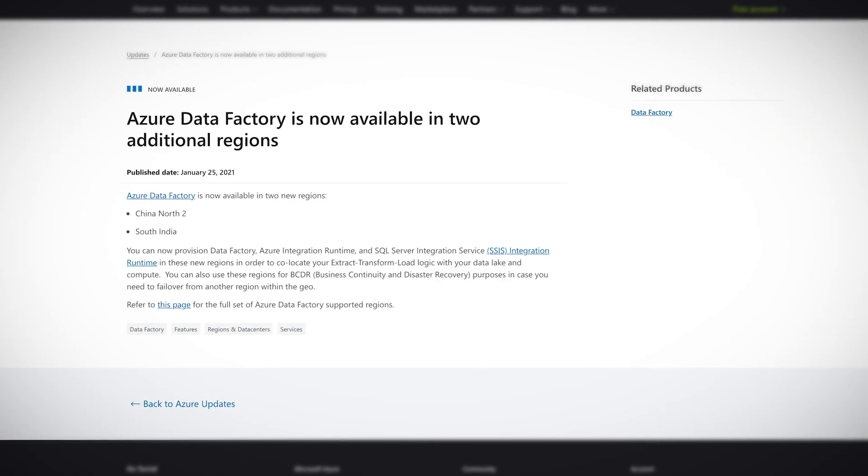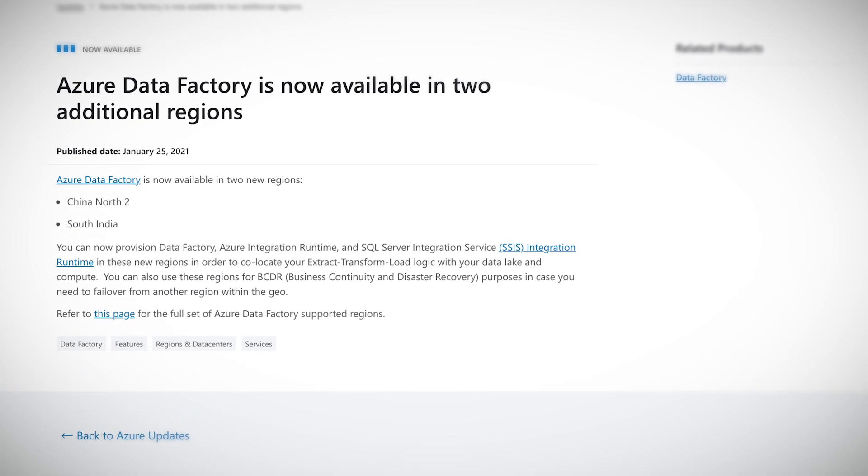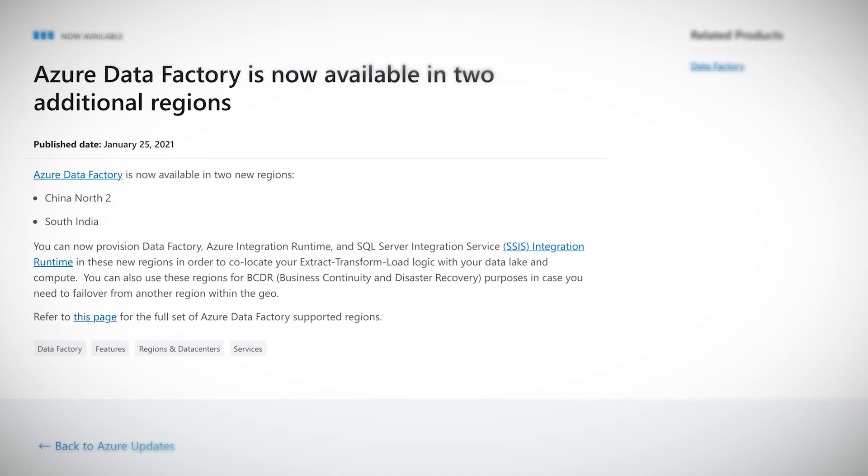Azure has recently announced that you can now provision Data Factory, Azure Integration Runtime, and SQL Server Integration Services Integration Runtime in China North and South India. More region support in Azure Data Factory means we can place our ETL logic closer to our data lake and compute — so yay for lower latency.